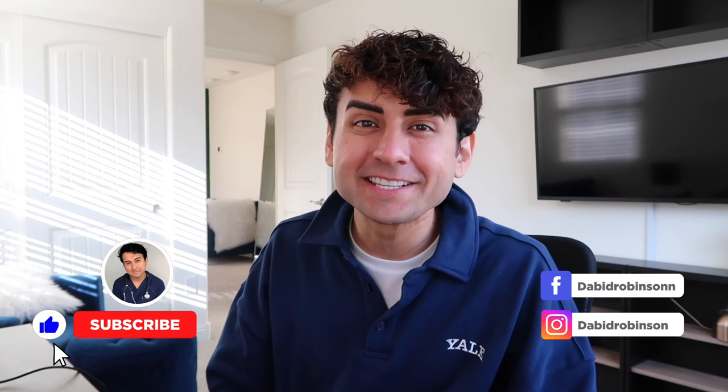Hey, what up y'all? Nurse David here, coming at you from the den. Today I want to talk about what does a normal day in nursing informatics look like? I'm going to be talking about when I was doing nursing informatics and I covered a hospital — what did I do from 8 o'clock in the morning till 4:30 in the afternoon? We're going to get into all that.